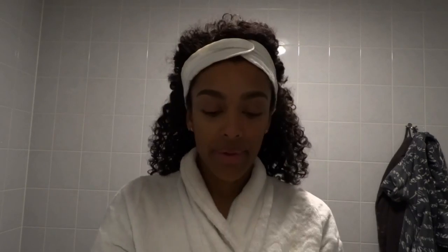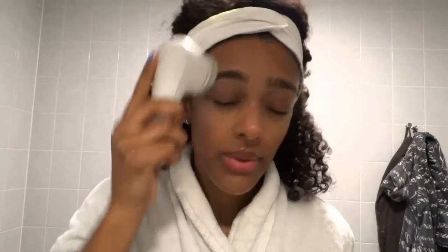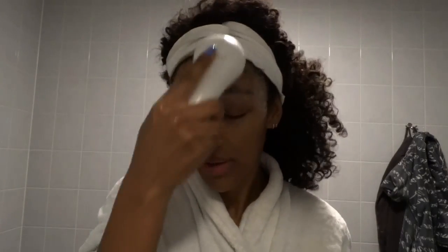I first start off cleaning my face with the Garnier Micellar Water and a cotton pad. The next step is using the Clarisonic with the Bodyshop Tea Tree Face Wash.